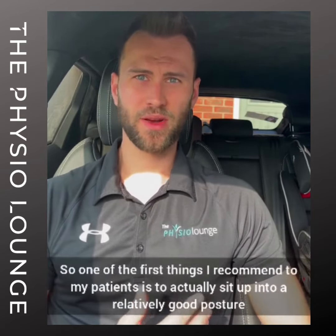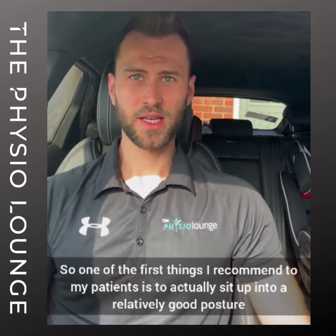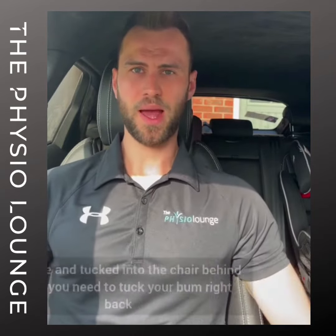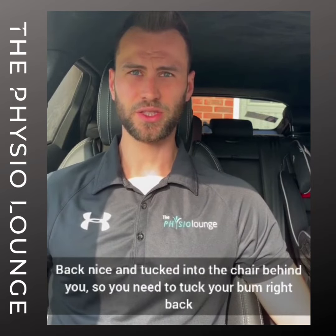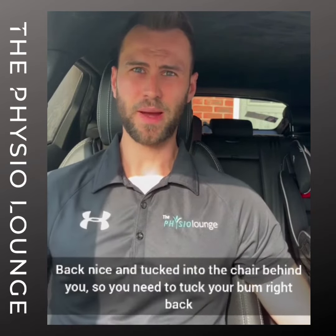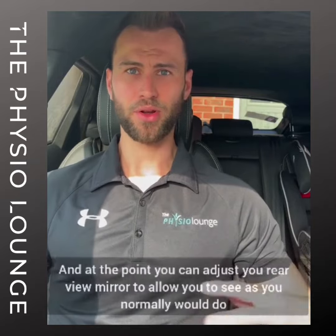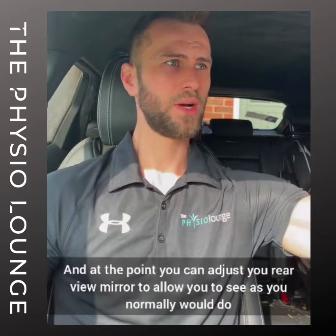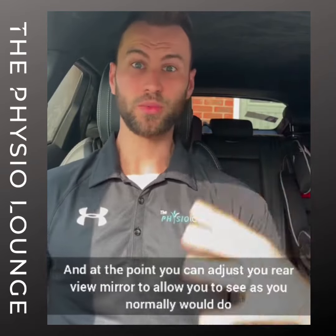One of the first things I recommend to my patients is to actually sit up into a relatively good posture, back nice and tucked into the chair behind you. You need to tuck your bum right back, and at that point you can adjust your rear view mirror to allow you to see as you normally would.